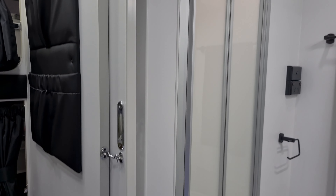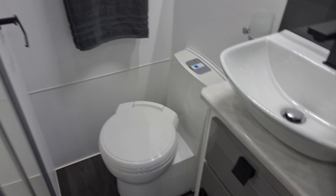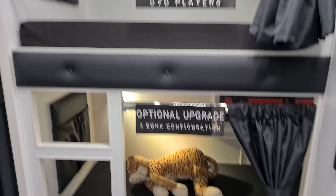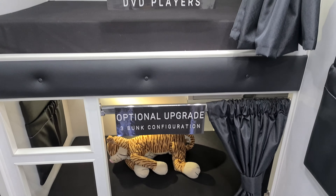Let's see — here we have the ensuite. And coming back out, two bunks come standard; an optional third bunk can be asked for, no problem.